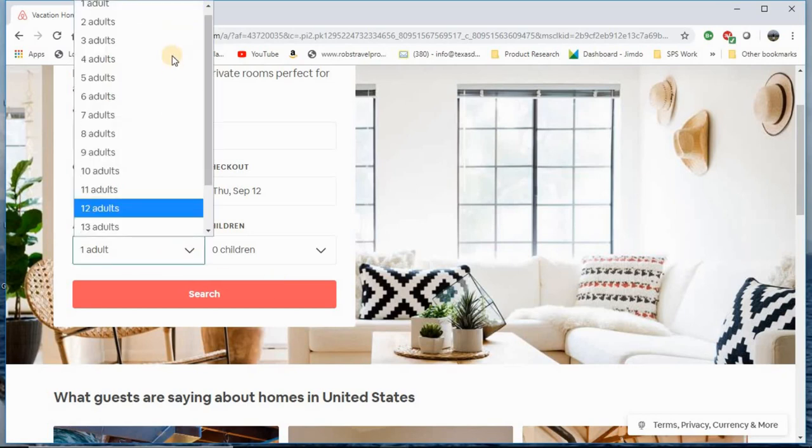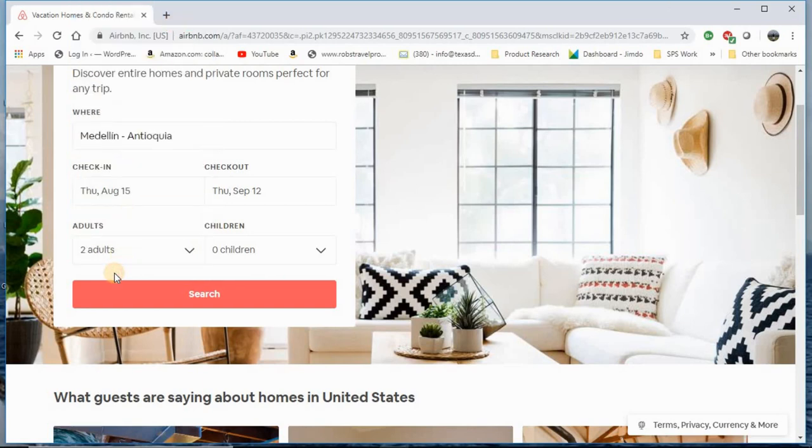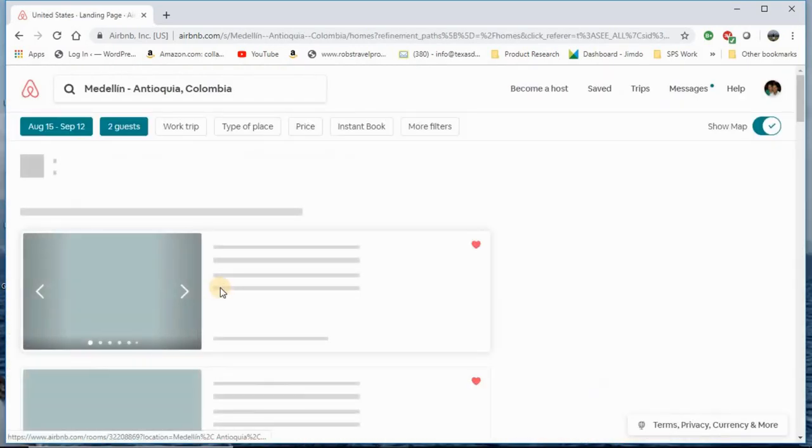I'm going to choose two adults. The price can change depending on how many people are staying. I've read some horror stories about people who brought a guest and were told no. You need to have a specific name for whoever is going to join you. Look at the rental rules and make sure it allows bringing someone else to your room. The price will change if I choose four adults.